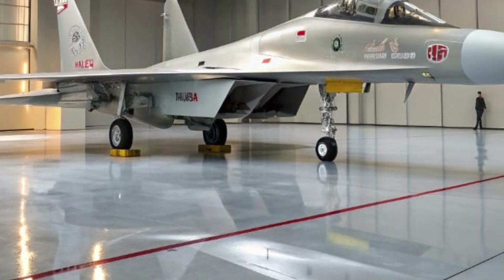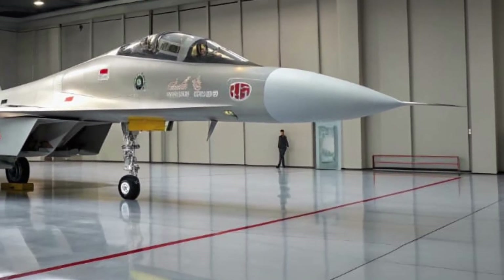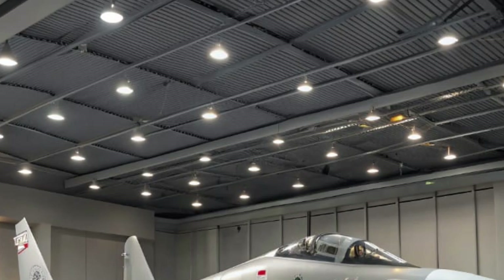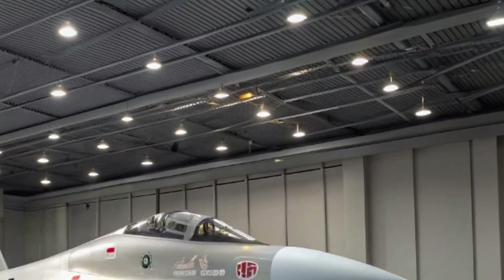Thrust vectoring, advanced fly-by-wire controls, and 3D maneuverability give it superior dogfighting capabilities. It can also supercruise at speeds above Mach 1.1 without using afterburners — a rare feat in its class.